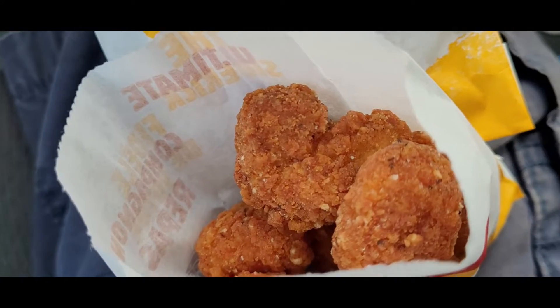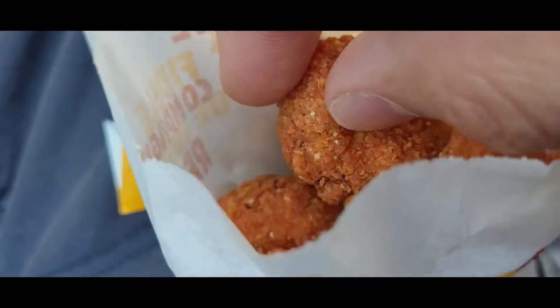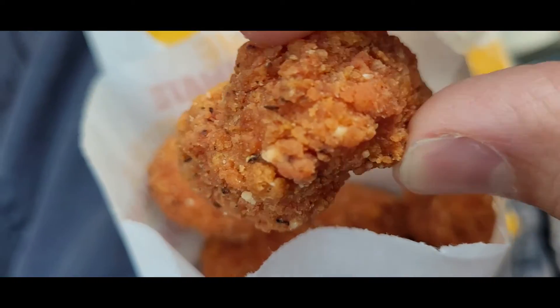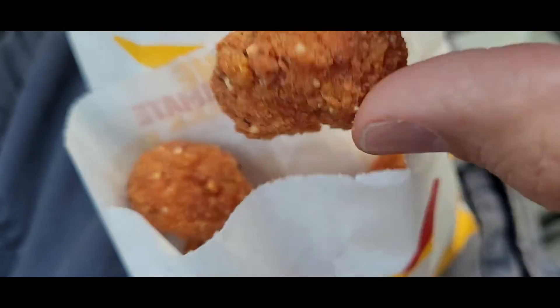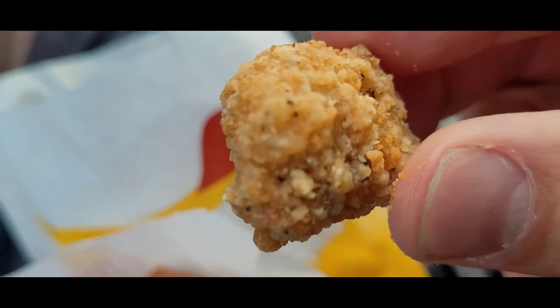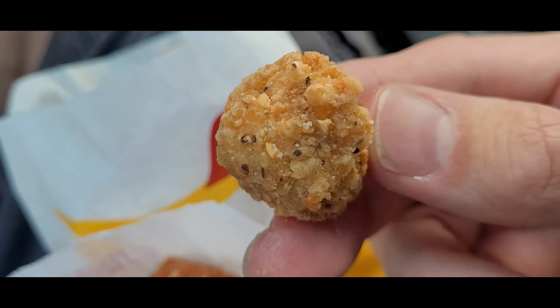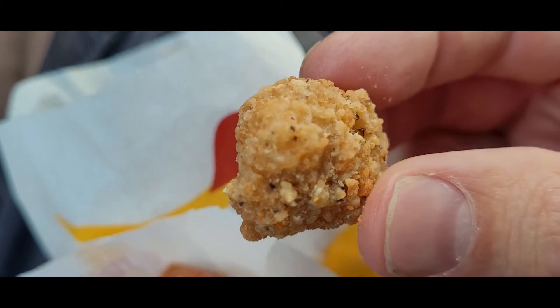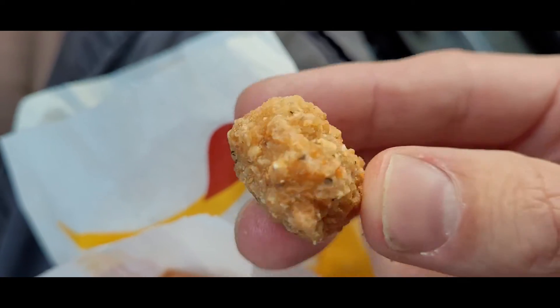So you can definitely tell the difference. Let's take a closer look. Here we are — the spicy popcorn chicken. As you can see, pretty good sized chunks, and you can tell the difference. They look spicy. And here are the other ones — just like regular popcorn chicken pieces. Looks like they got some spices on it, maybe like pepper or some sort. Looks good.